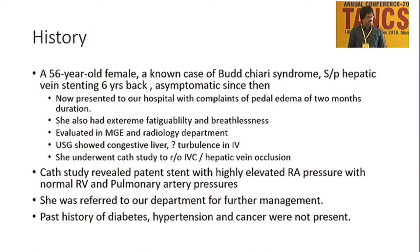She was evaluated in the medical gastroenterology and radiology departments. Ultrasonogram showed congestive liver with some turbulence in the inferior vena cava. She underwent a CAT study to rule out any hepatic vein obstruction and to check whether the stenting had obstructed. CAT study showed highly elevated RA pressures with normal RV and pulmonary artery pressures, so she was referred to the cardiology department.